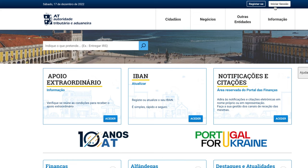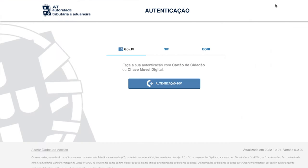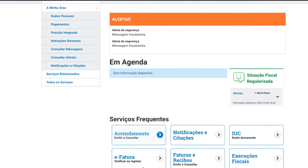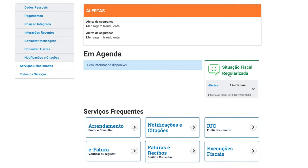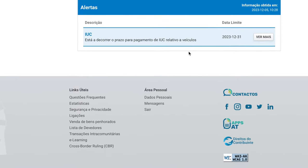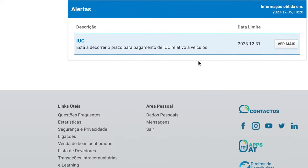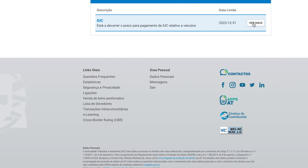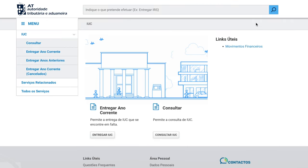Firstly, obviously you need to log on and you need to have your login details and password already set up. Once you have logged on it should bring you to this page, and hopefully you should see an alert if your car tax is due. You'll click on that as I have done here — as you can see it says IUC, so we've got an alert about car tax, and then you click on the view more button.